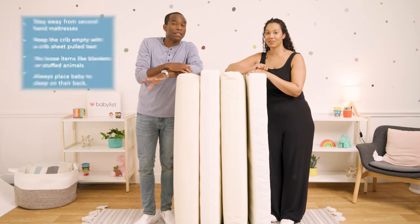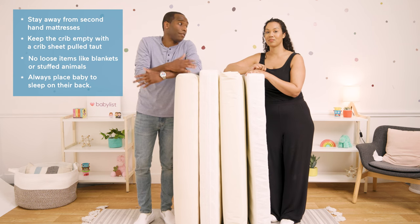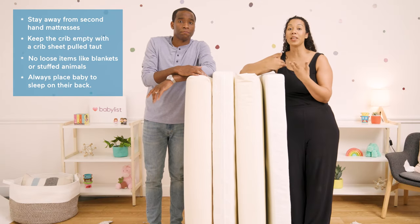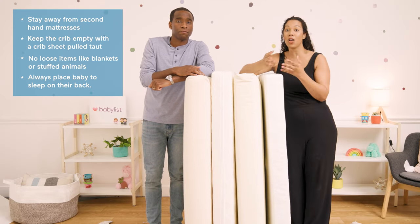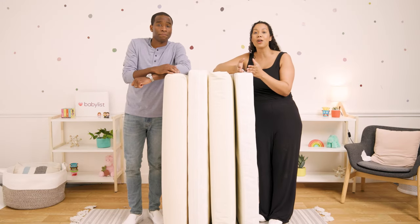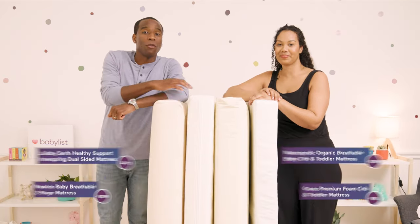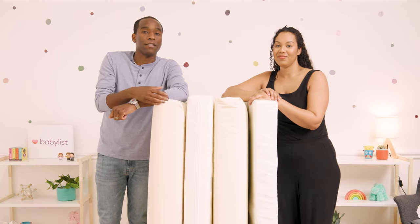When looking for a crib mattress, Babylist recommends staying away from second-hand options because of rips and general wear and tear. Always practice safe sleep: don't place baby in a crib with loose objects like plush toys or blankets, place the sheet on taut, and place baby on their back for sleep. Other than that, there are no right or wrong options — most mattresses are made equal and it's just about what's right for you. All links are in the description below.